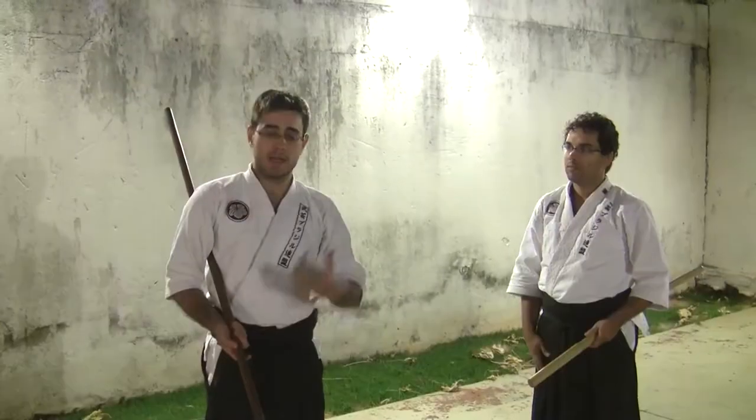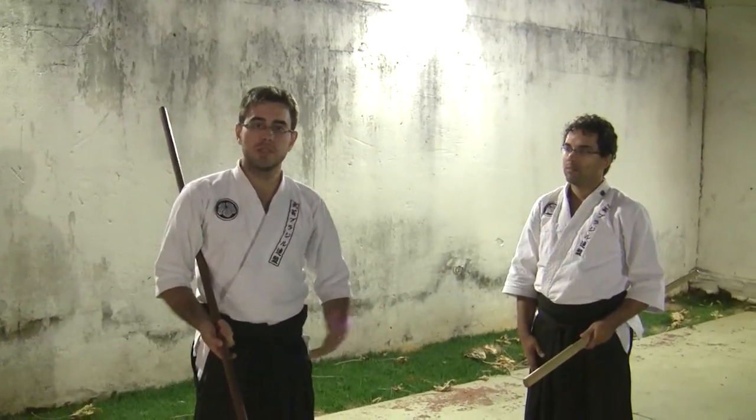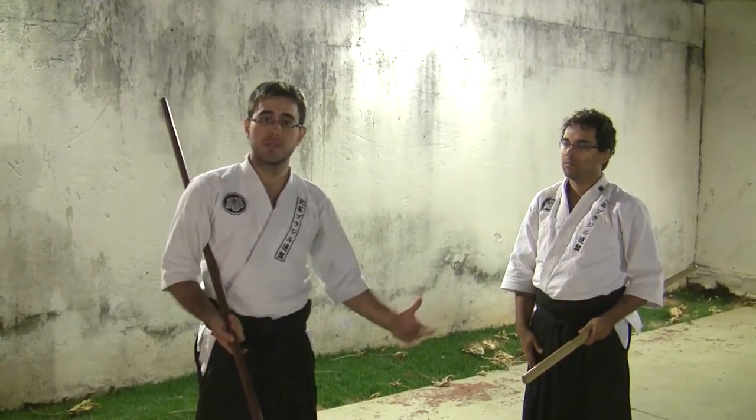Nós vamos ver alguns aspectos interessantes dentro do combate de Naginata Token, em que por ser a Naginata uma arma longa, em combate com uma arma média — que é uma Katana — nós vamos ter posicionamentos diferentes, tempos diferentes, ângulos diferentes que favorecem a Naginata e dificultam muito a movimentação do Kenshi, fazendo com que possamos verificar um Kenshi muito experiente.